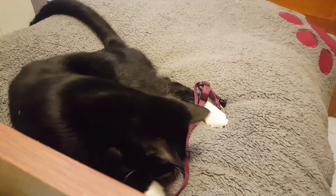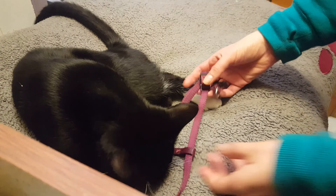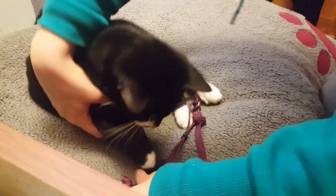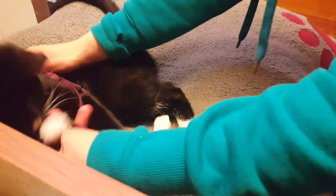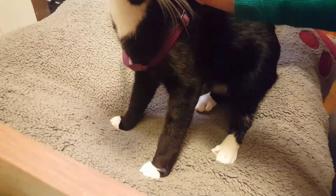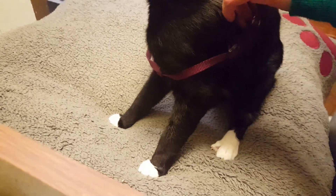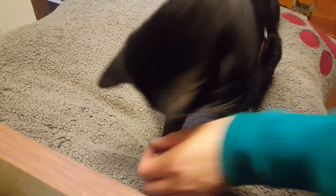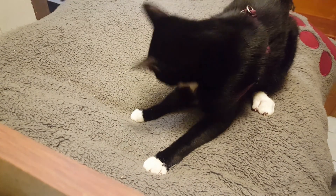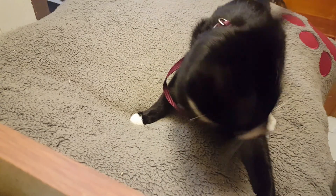Once your cat shows no interest in the harness, you're ready to try and put the harness on your cat. The minute your cat shows signs of becoming upset or being mad, you need to stop. It might take a few tries or a few days to get the harness on your cat. Once you have the harness on, reward your cat with treats. Only try to get the harness on once a day, and stop right away when your cat seems uncomfortable.